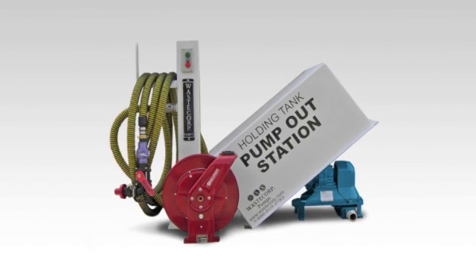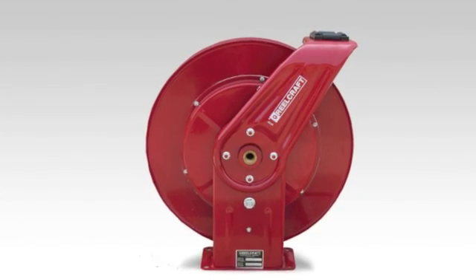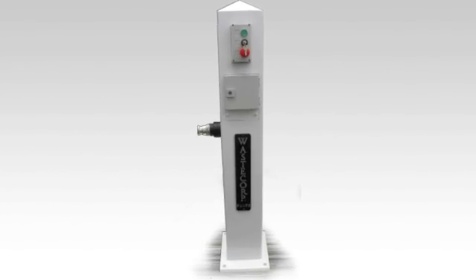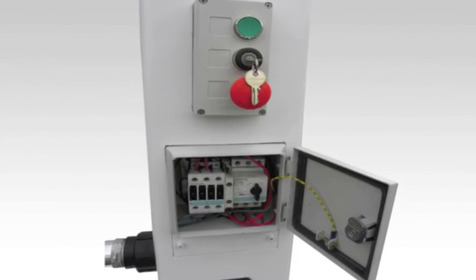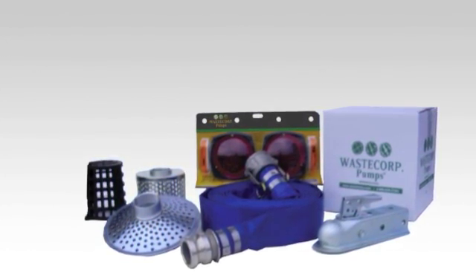Your options include stainless steel components, manual or automated hose reels, or custom hose stands for specific marina requirements. Additional accessories are available — ask your WasteCorp representative for more details.